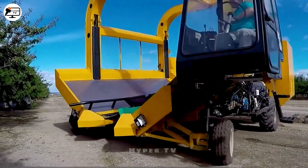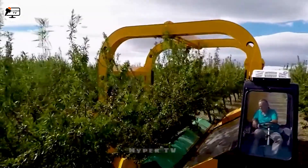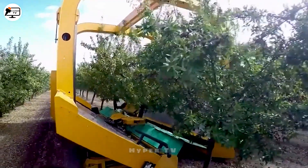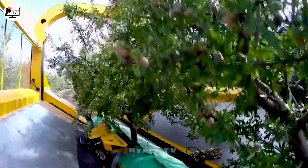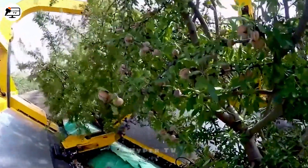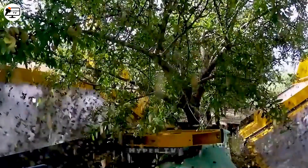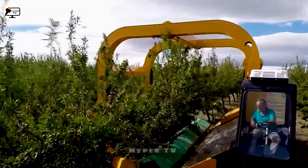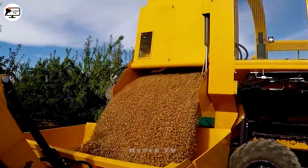This machine, crafted by skilled German experts, is designed to harvest almonds and chestnuts. With its advanced design, it can efficiently gather a large number of plants within a minute. Through the action of its fruit harvester arm, the almonds are shaken loose and then collected in a pre-designated compartment. Afterward, they undergo a careful screening process.